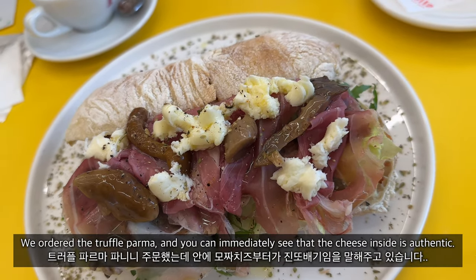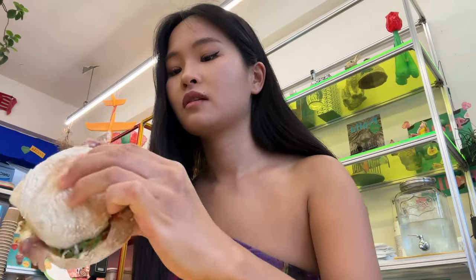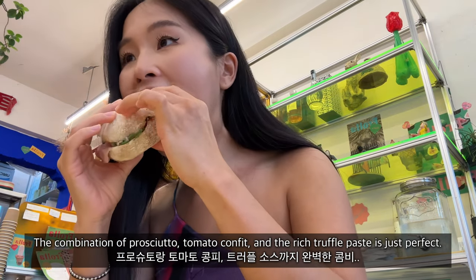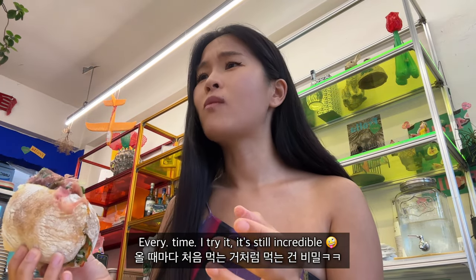We ordered the truffle palma panini and you can immediately see that the cheese inside is authentic. The combination of prosciutto, tomato confit, and the rich truffle paste is just perfect. Their panini is one of the best I've ever tried in Korea — every time I try it, it's still incredible.